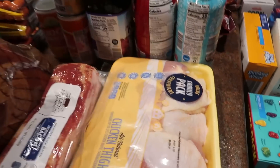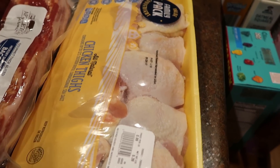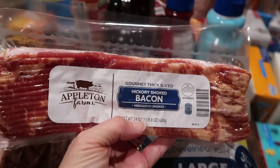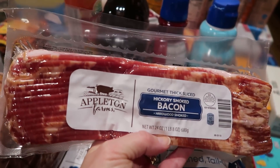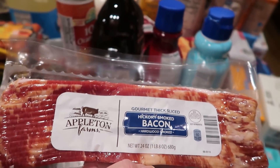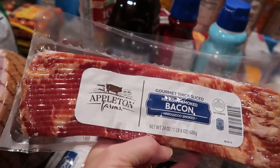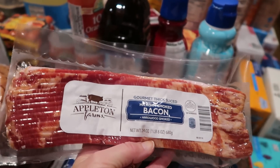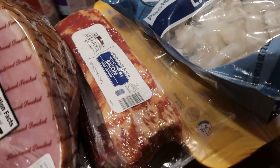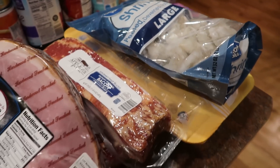I do pick up the shrimp at Walmart because I like it with the tails off and I like it raw. I picked up a family pack of chicken thighs for 99 cents a pound. And then two of these bacon packs — they're fairly expensive but the price per ounce isn't the worst. This was like $5.49 or $6.49 for one and a half pounds of bacon. I picked up two because Warren has been talking about bacon a lot lately.